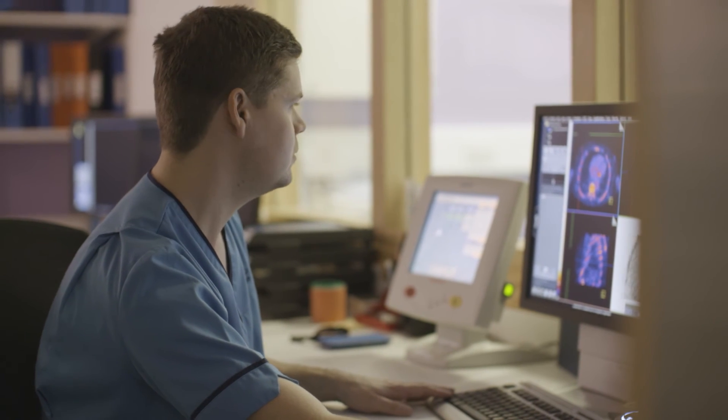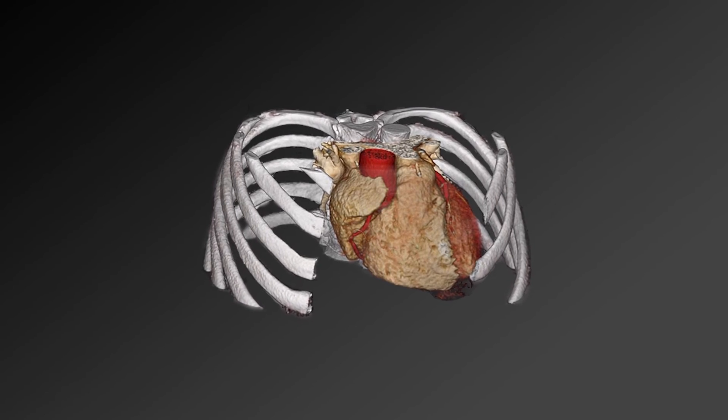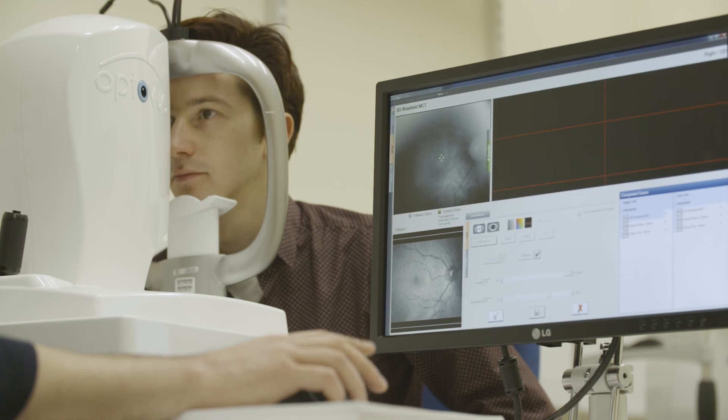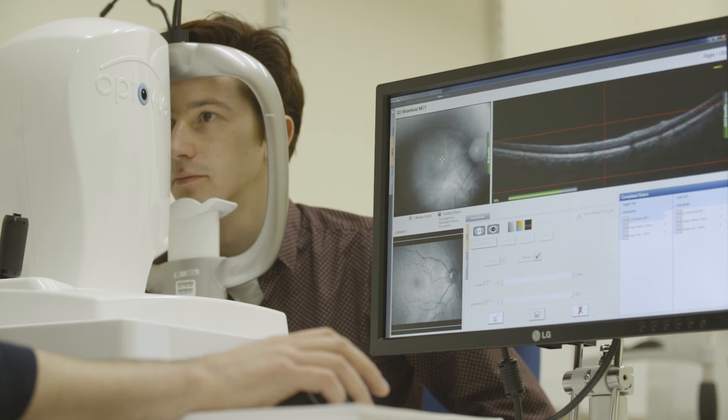Edinburgh Imaging now is a fantastic platform. Collaboratively working together, we've got a unique combination of staff, scientists and expertise, together with state-of-the-art imaging facilities, which I think will revolutionise how we do future clinical research and I'm sure will also revolutionise how we treat our patients.